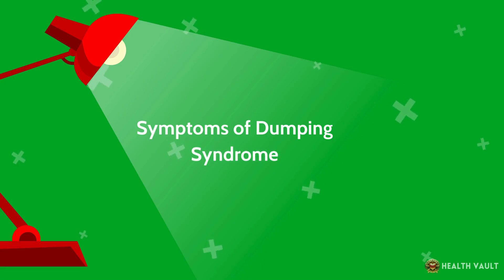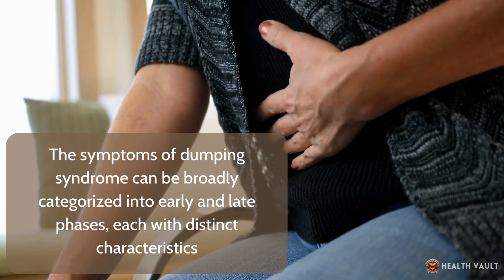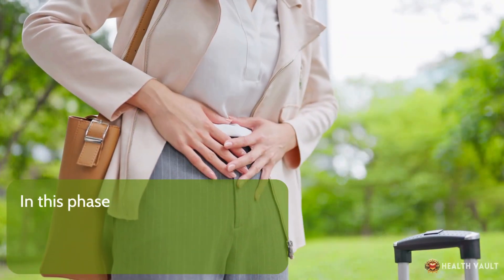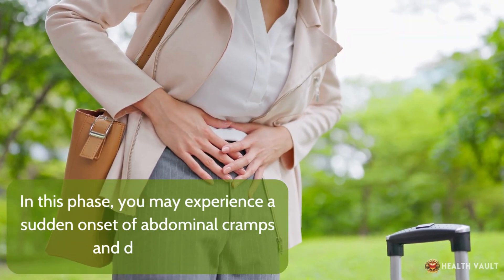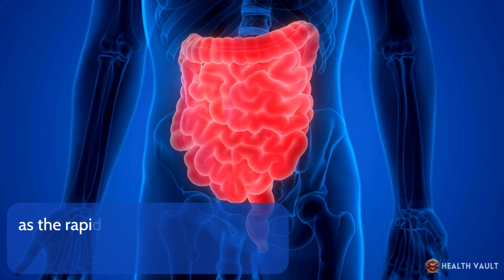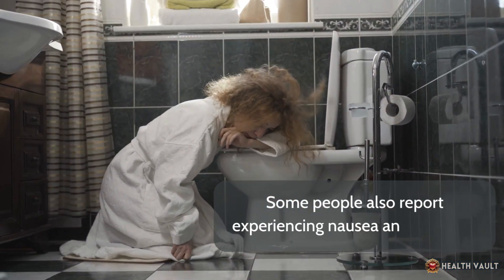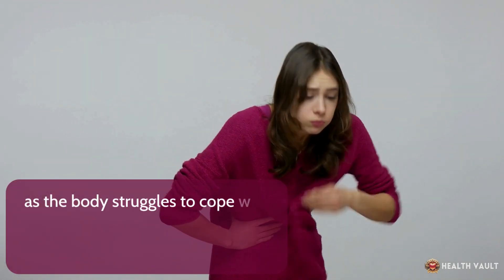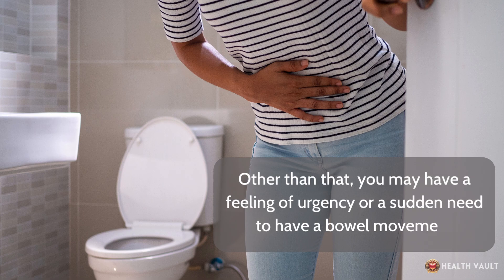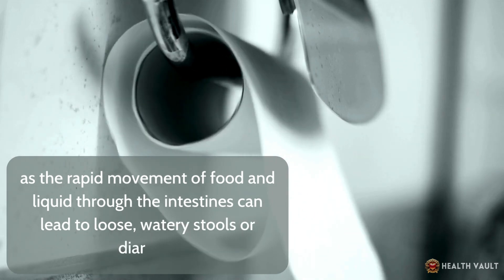The symptoms of dumping syndrome can be broadly categorized into early and late phases, each with distinct characteristics. In the early phase, symptoms typically occur within 10 to 30 minutes after eating. You may experience a sudden onset of abdominal cramps and discomfort, accompanied by a feeling of fullness or heaviness in the stomach. Some people also report nausea and vomiting. Additionally, you may have a feeling of urgency or a sudden need to have a bowel movement, as the rapid movement of food and liquid through the intestines can lead to loose, watery stools or diarrhea.